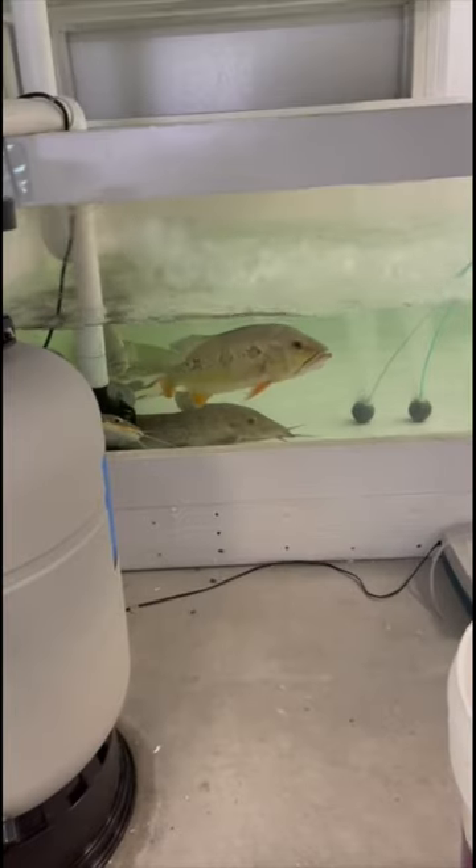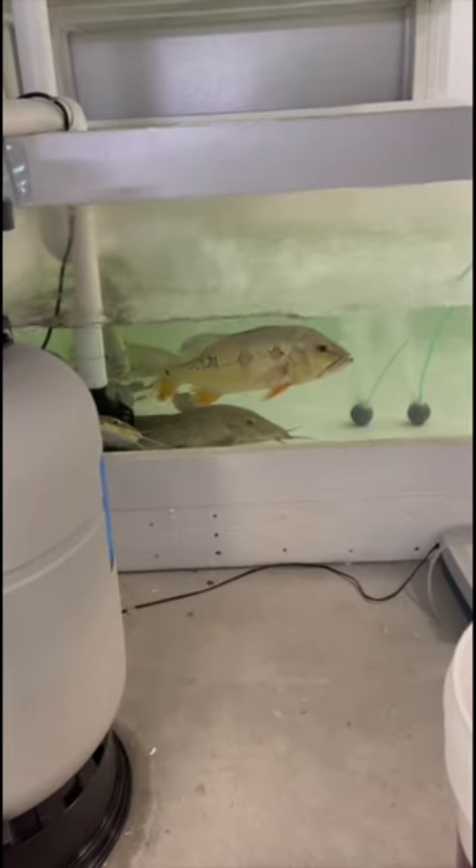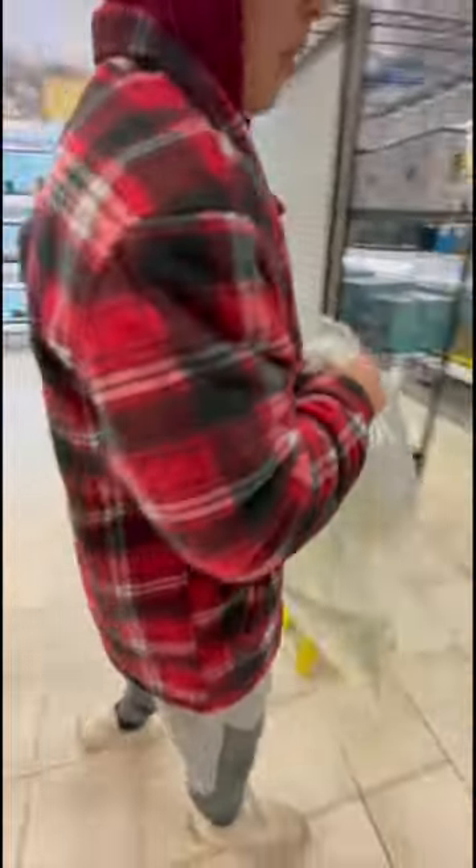So we went to the store, picked it out, and we're gonna head home. We saw this really cool peacock bass and this Wells catfish in that tank. Got the tarpon.